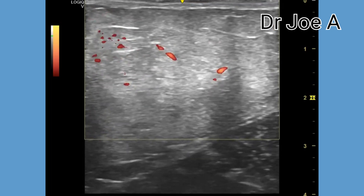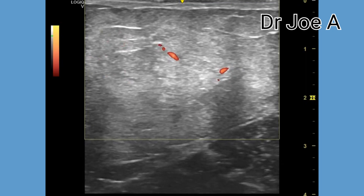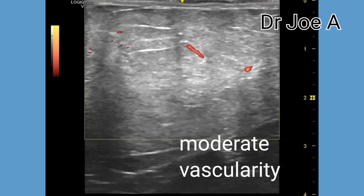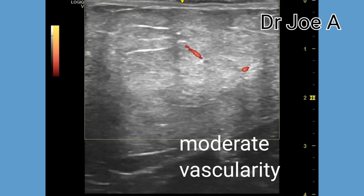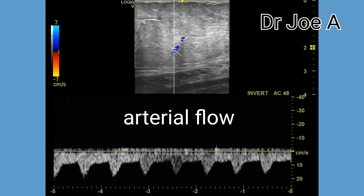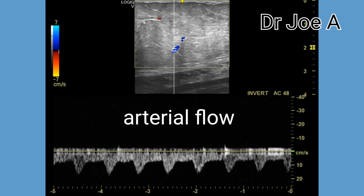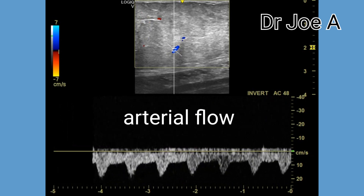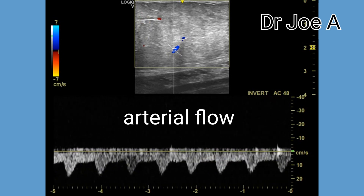The lipoma shows preservation of the adjacent muscle and subcutaneous tissue planes. A spectral Doppler study of one of the vessels within the large lipoma shows a clearly arterial flow pattern.